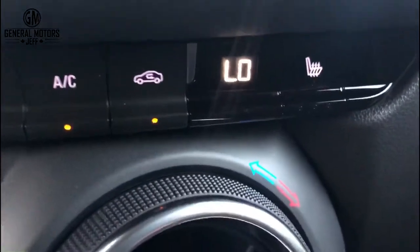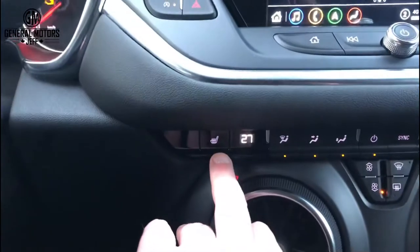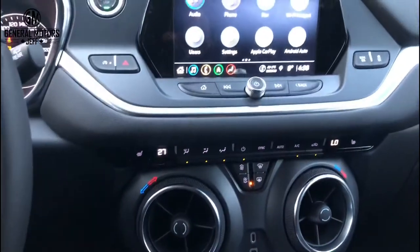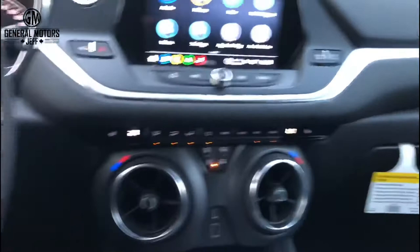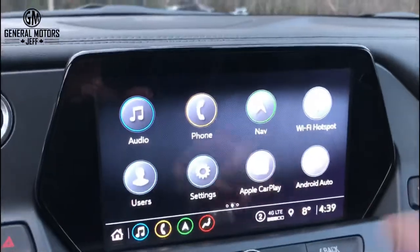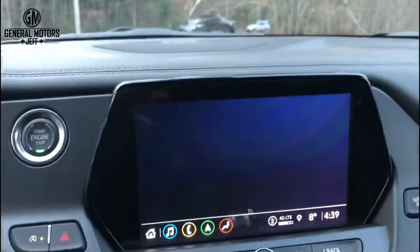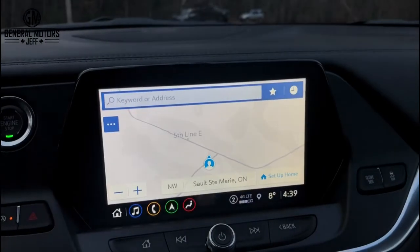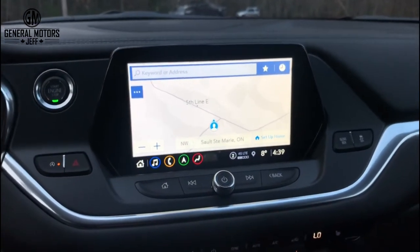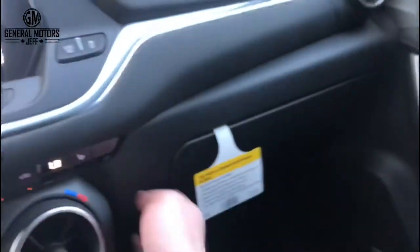You have separate climate control for the driver and the passenger. You do have heated seats in this one, though no cooled seats in the True North — if you get into the higher trim levels like the RS or the Premier you can get cooled seats. Of course there's a full 8-inch color touchscreen with Apple CarPlay and Android Auto, and in this one you have navigation as part of the True North package, in addition to navigation through Apple CarPlay or Android Auto. The glove box opens with a button right there — kind of a neat touch.